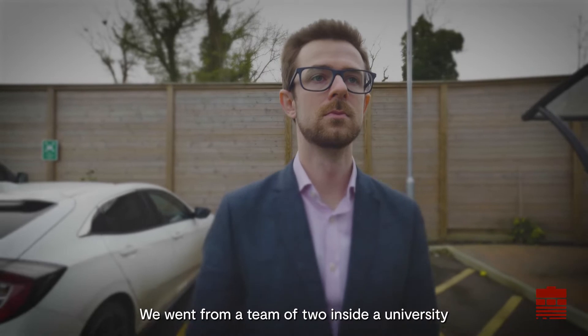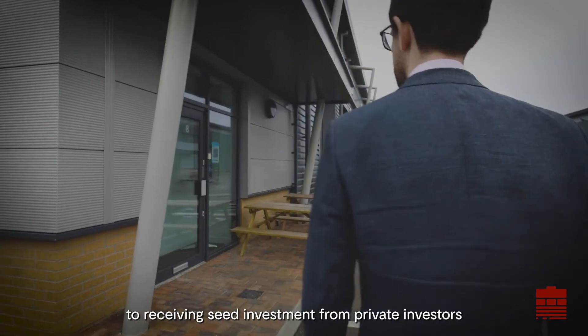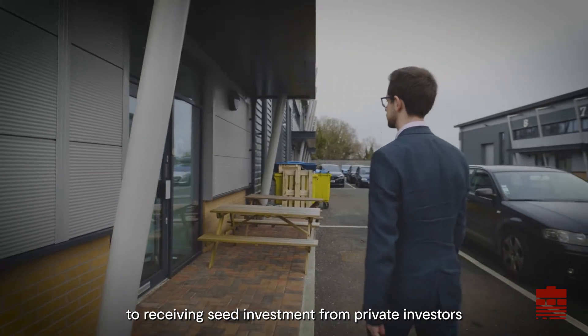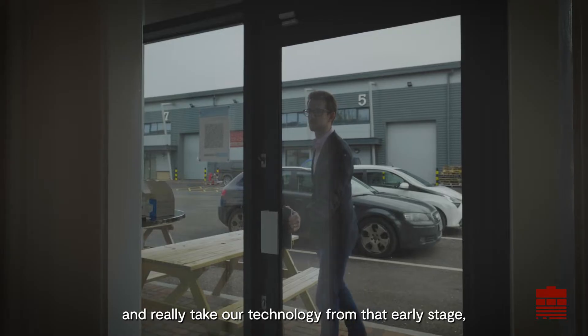We went from a team of two inside a university doing very early stage research with a patent, to receiving seed investment from private investors and funding our expansion — growing staff and really taking our technology from that early stage.